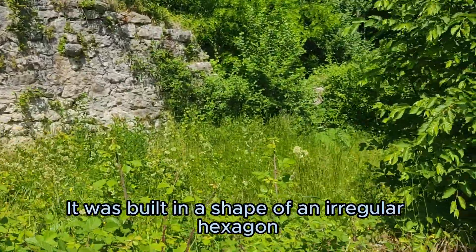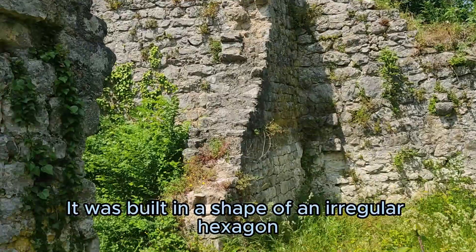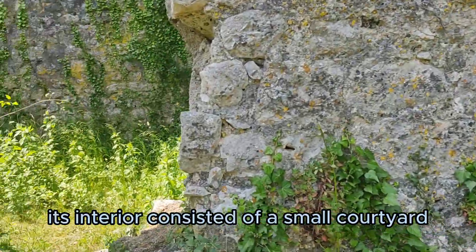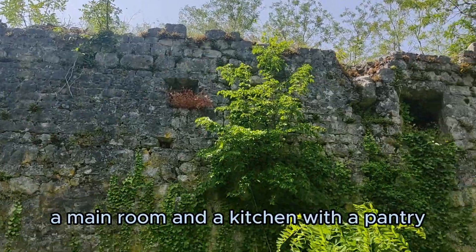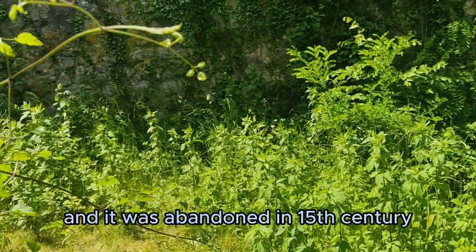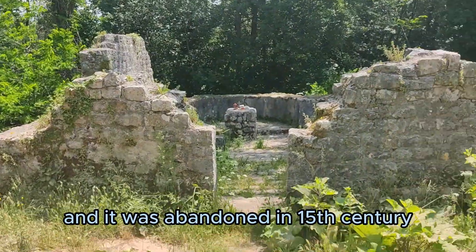It was built in the shape of an irregular hexagon. Its interior consisted of a small courtyard, a main room, and a kitchen with a pantry. And it was abandoned in the 15th century.